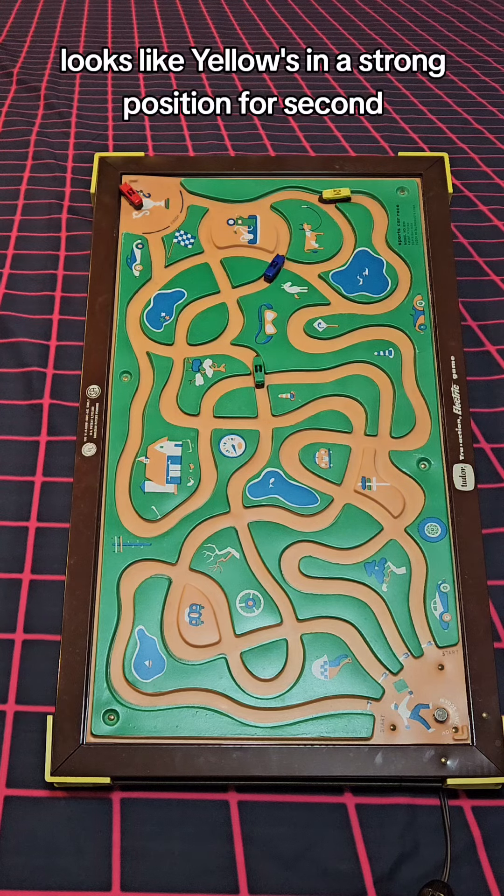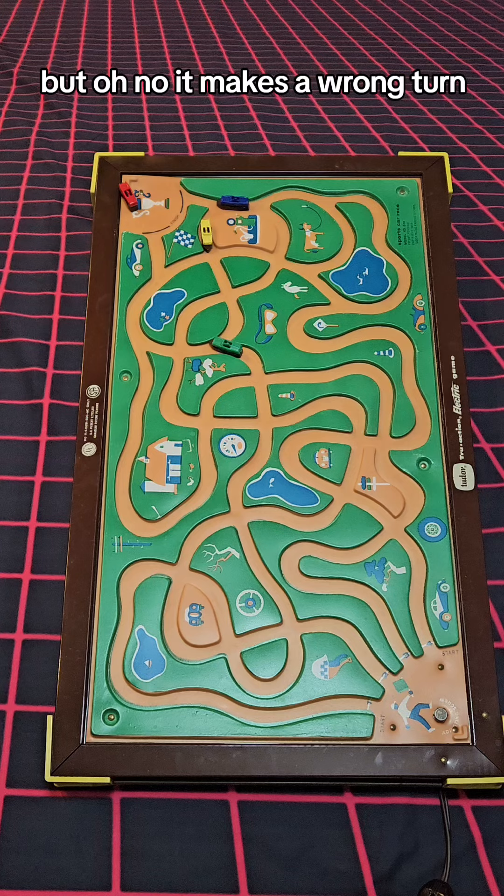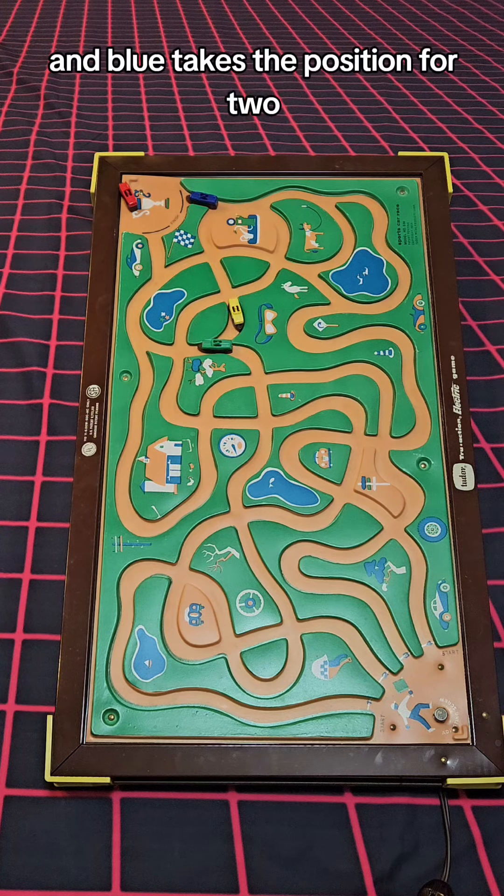Looks like yellow's in a strong position for second, but oh no it makes a wrong turn, and blue takes the position for two.